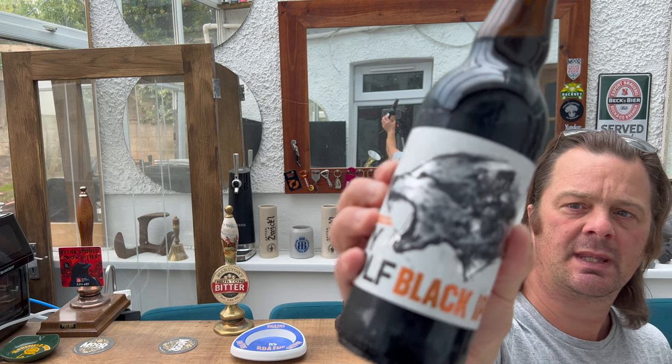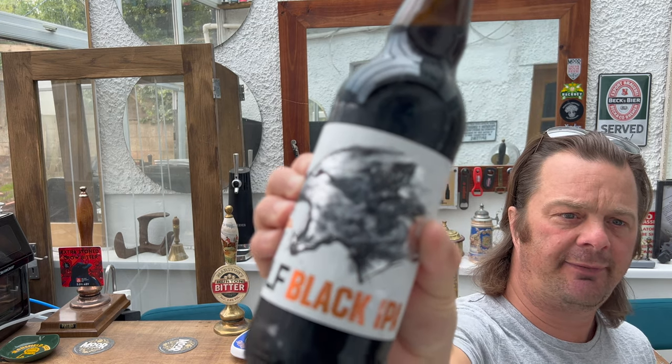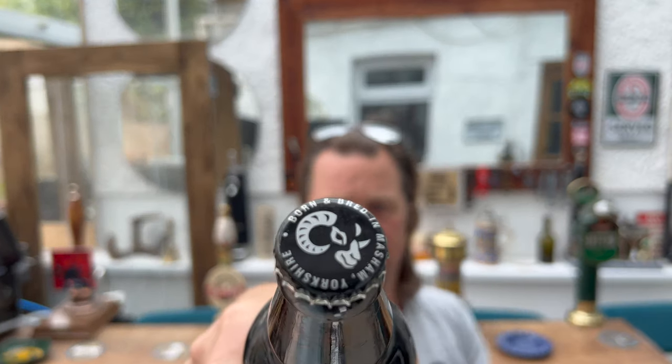It's beer o'clock on Real Ale Craft Beer. Today we've got a beer from Black Sheep Brewery — this is a bottle of their Crywolf Black IPA. It's coming in at 5% ABV in a 500ml bottle. It's a dark brown bottle with a nice Black Sheep bottle cap.